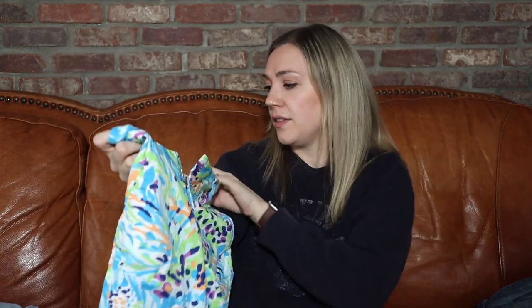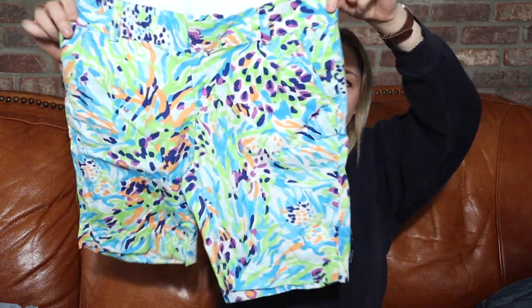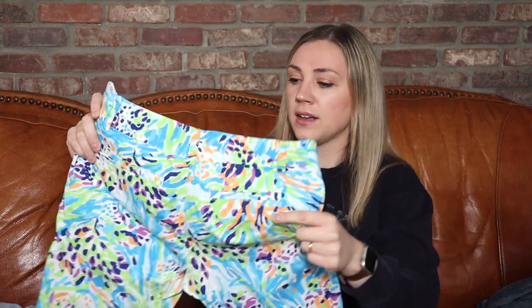Some Lilly Pulitzer Bermuda-style shorts — these are specifically called the Chipper short, size four. I think the pattern is called 'C Soiree' or something like that. Lilly Pulitzer definitely has a following; anytime I've picked it up it has done very well. I've never picked up this style of short from them before, but as warmer weather approaches I should be able to sell it for quite a nice profit.